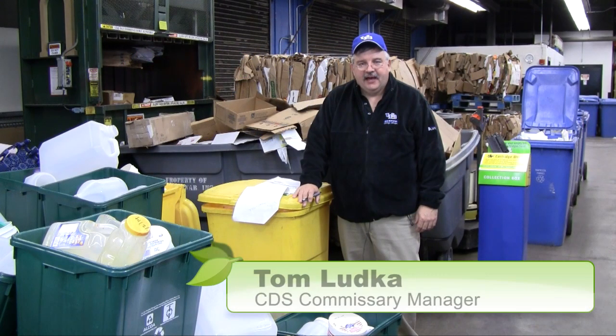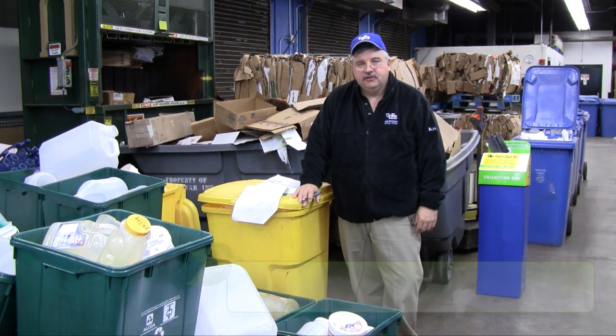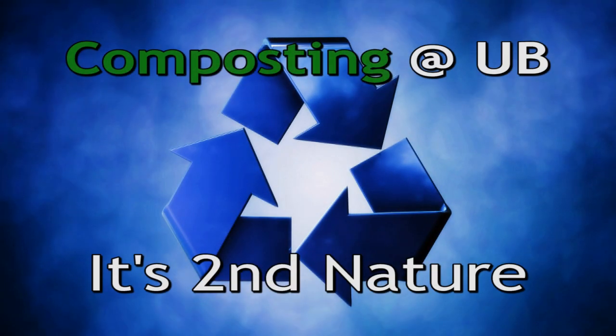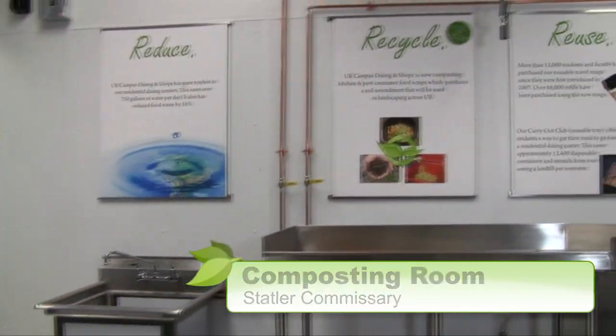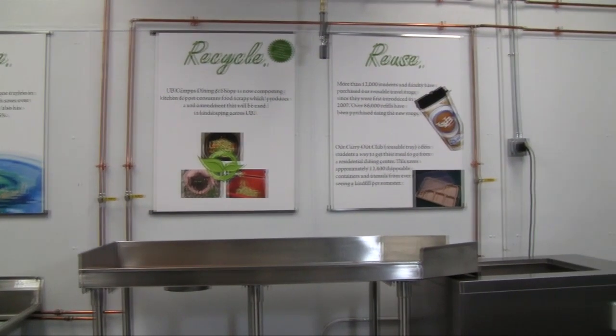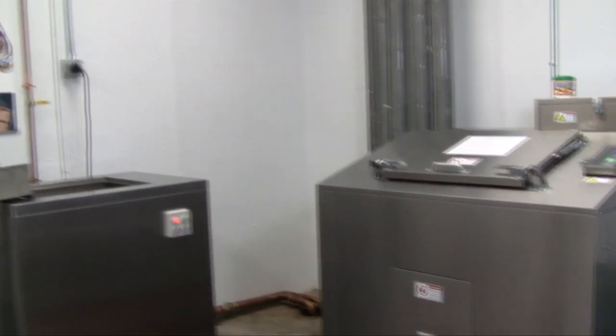Welcome to the Statler Commissary at the University at Buffalo. My name is Tom Lutka. I'd like to take you on a behind-the-scenes tour to show our efforts in the recycling and composting projects. Our 8-yard dumpster is still in use, but with our new logo: think twice before you toss it — don't feed the landfill. And then our new technology, our new decomposer.